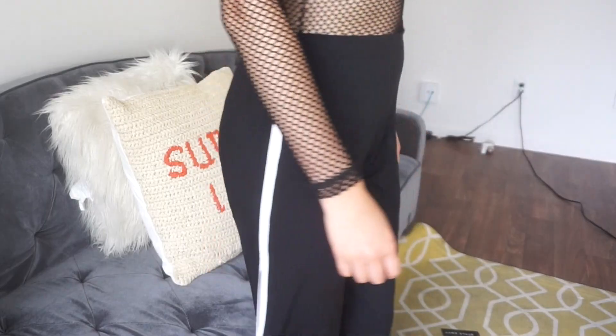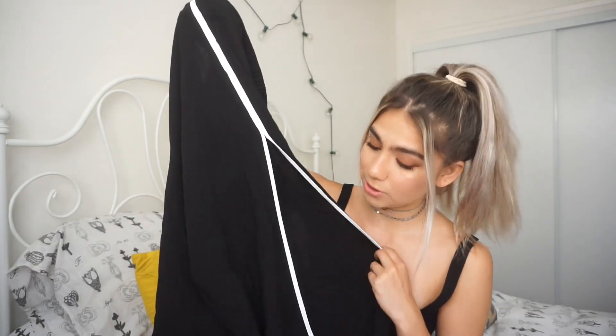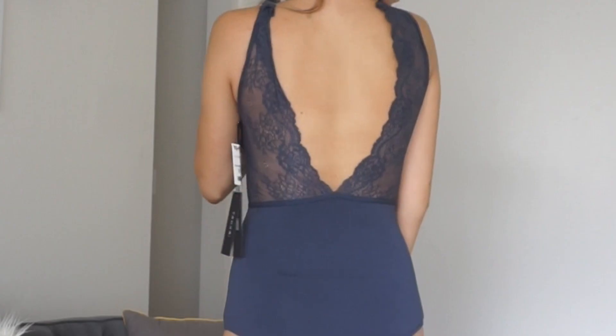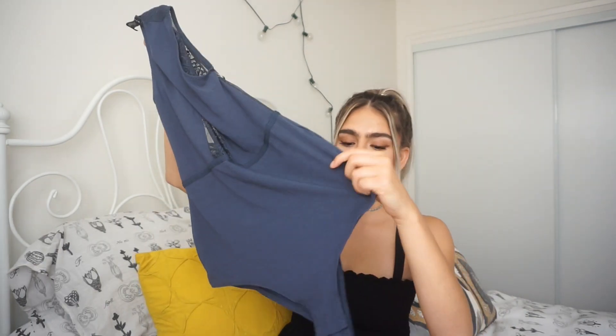I also found these super cool high-waisted black pants that kind of look like slacks but have a white stripe on the side, making them look sporty. They have this opening at the side, so when you walk it kind of sways, and if you have cool sneakers you can definitely show them off. I'm thinking of wearing these a couple of times and when I get tired of the slit I can just close it and have it only open at the ends.